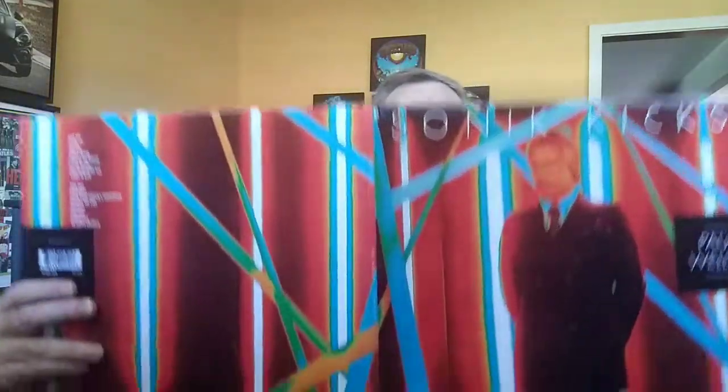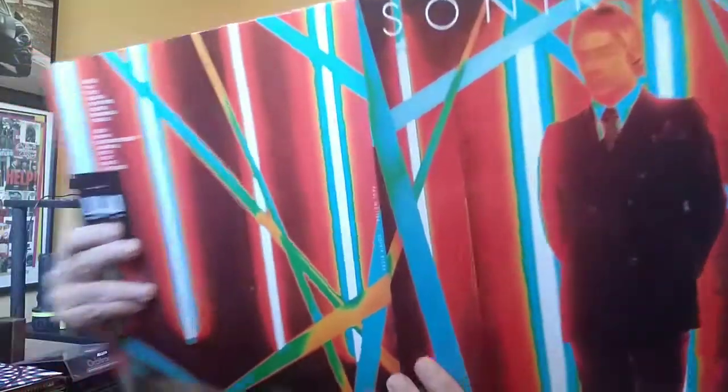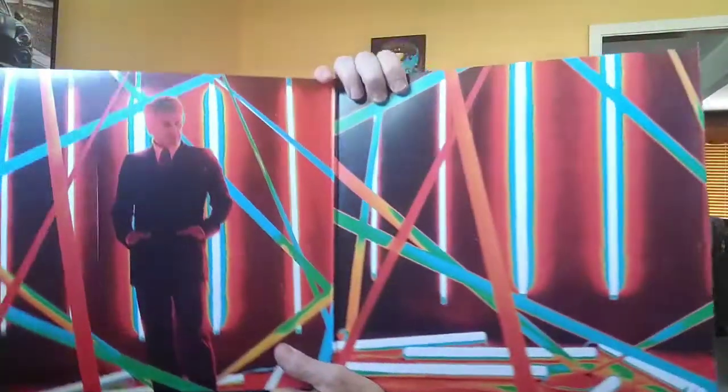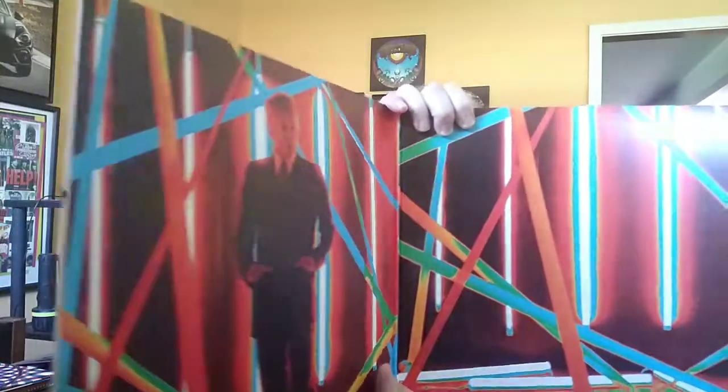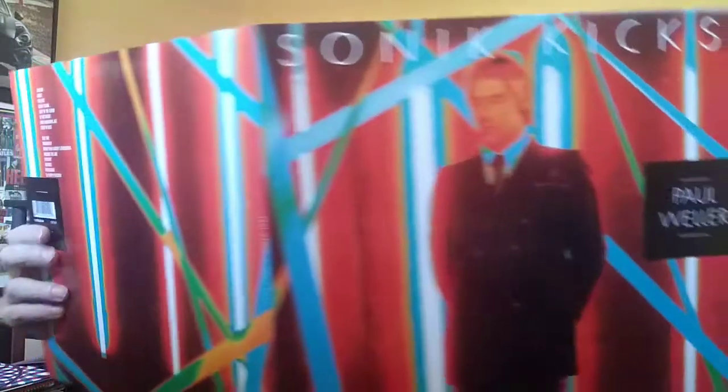Paul Weller — here's one where he's just continued the same thing on the inside and outside. I think they've called this Paul Weller — former singer and guitarist for The Jam and the Style Council. Fantastic album cover.